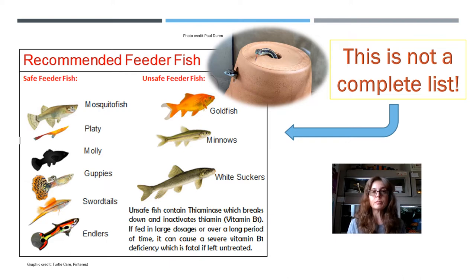This is not a complete list, but here is a brief list of recommended feeder fish for garter snakes. The ones on the left are safe to feed, and the ones on the right are unsafe to feed. Unfortunately, goldfish and minnows are very often sold as feeder fish and commonly fed to garter snakes under captive management. That really shouldn't be the case because they contain thiaminase, and if garter snakes are only eating these feeder fish, they are going to end up with a vitamin B1 deficiency and those neurologic symptoms.